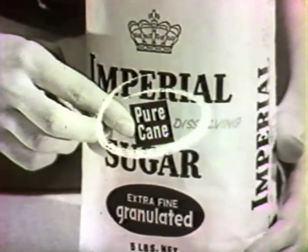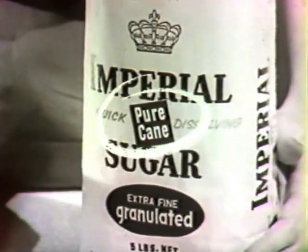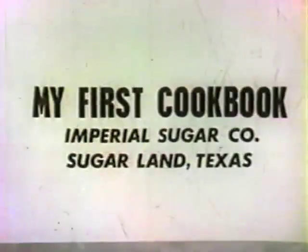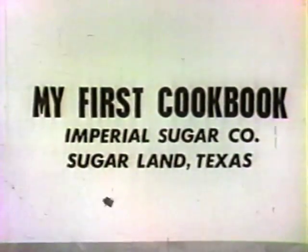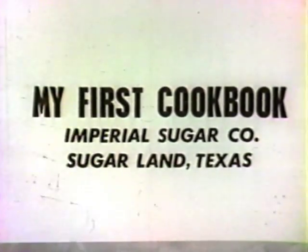Now this is what you do. Just cut out the red block on a bag or carton of Imperial Sugar, paste it on a postcard, print your name and address, and mail it to My First Cookbook, Imperial Sugar Company, Sugar Land, Texas.